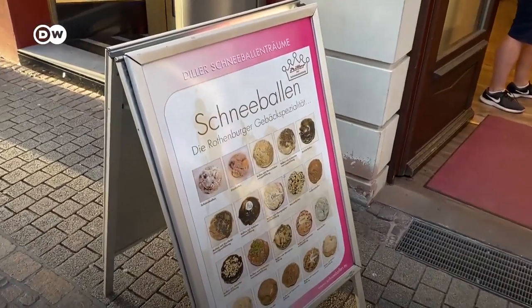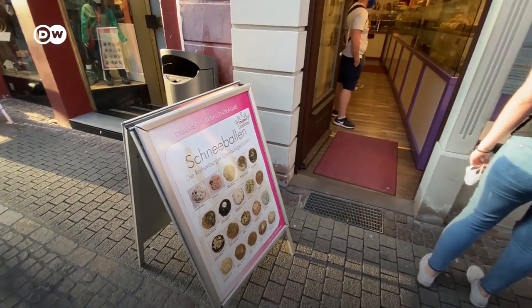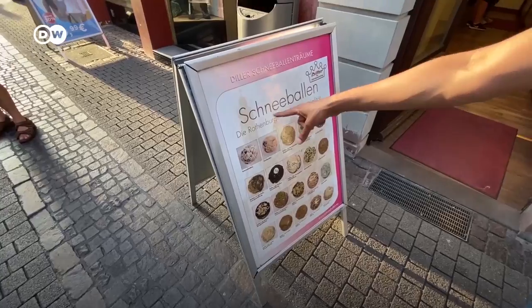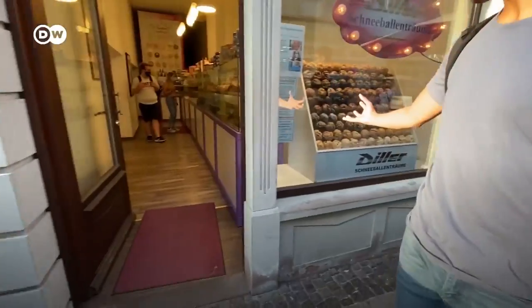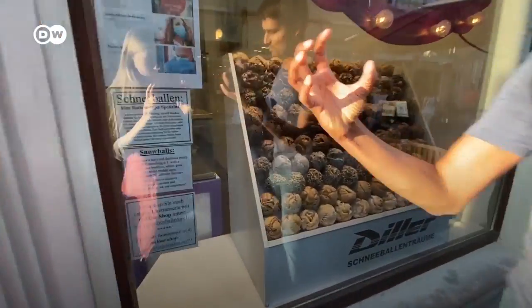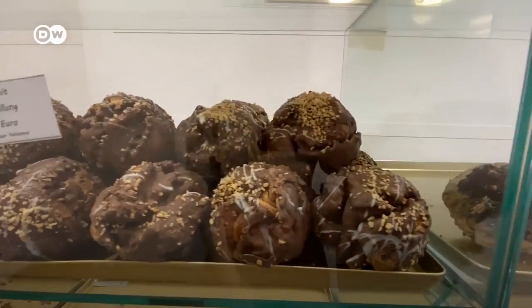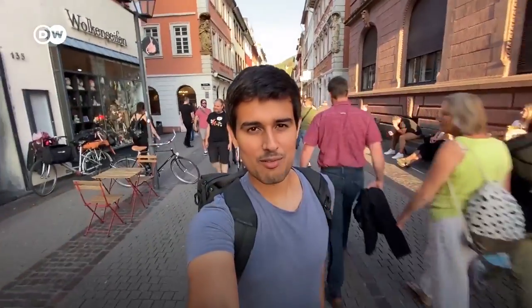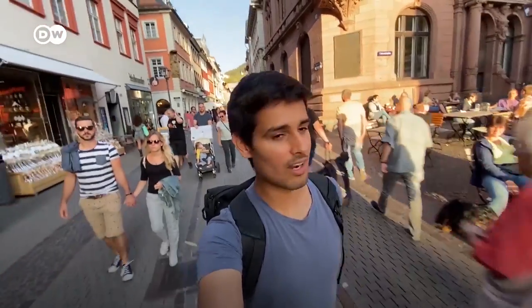We just discovered there's the Rothenburg speciality — the Schneeballen — that we saw in Rothenburg but decided not to try. Schneeballen means snowball and there's so many flavors. One is literally bigger than a cricket ball. Right now we are walking on the longest pedestrian street in Europe, really really long, where no cars are allowed.